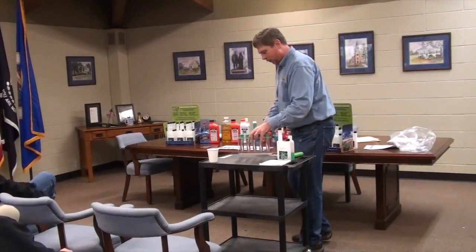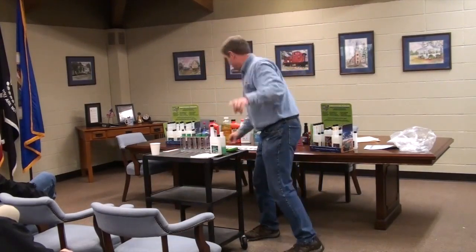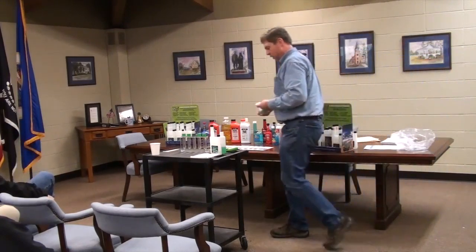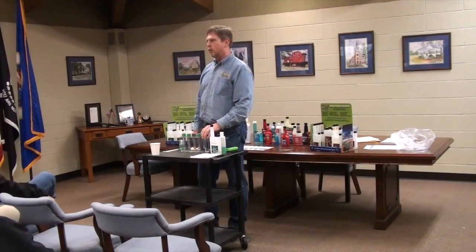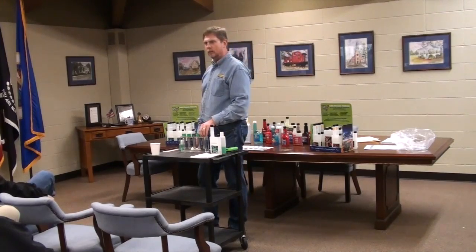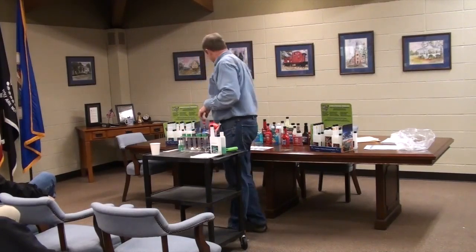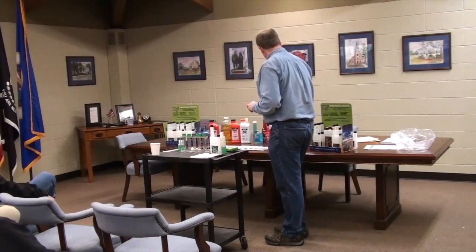Welcome everybody. I'm going to shift this over a little bit where that camera is. Quick question — how many of you have ever used an additive in any kind of vehicle? A few people, okay. Well, to start out with, what we're going to do is bring up some of the challengers, as we say.